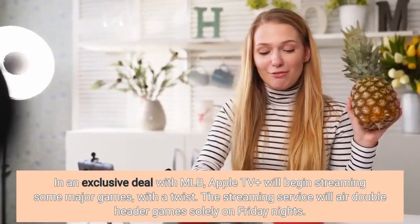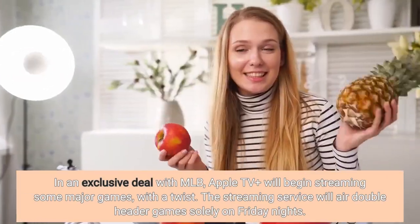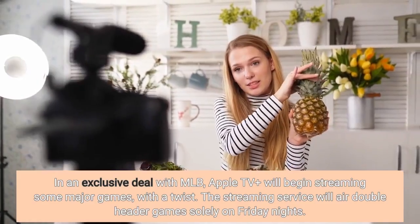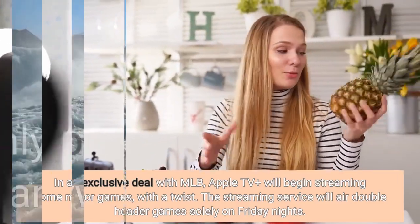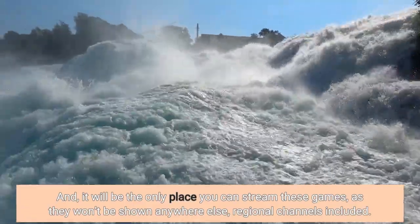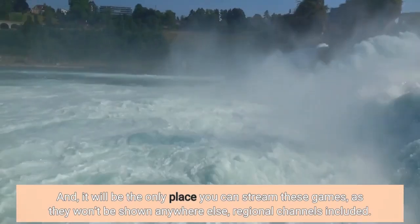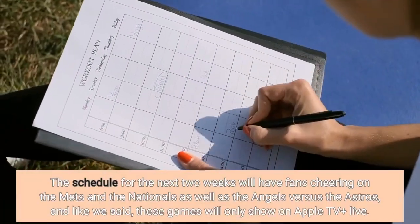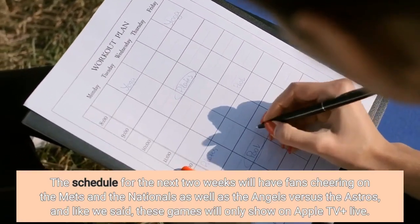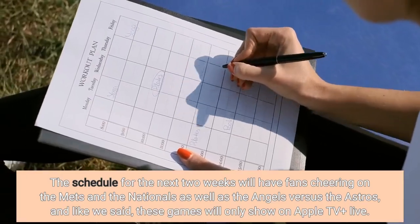In an exclusive deal with MLB, Apple TV Plus will begin streaming some major games, with a twist. The streaming service will air double-header games solely on Friday nights, and it will be the only place you can stream these games, as they won't be shown anywhere else, regional channels included. The schedule for the next two weeks will have fans cheering on the Mets and the Nationals, as well as the Angels vs the Astros, and these games will only show on Apple TV Plus Live.